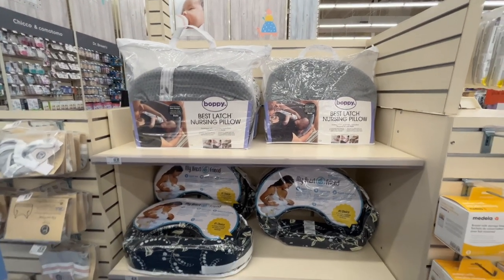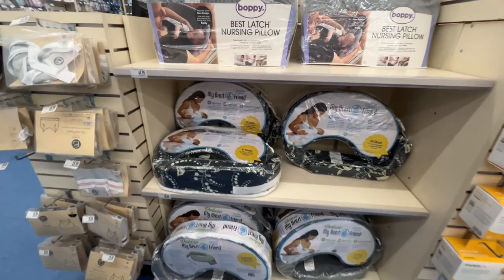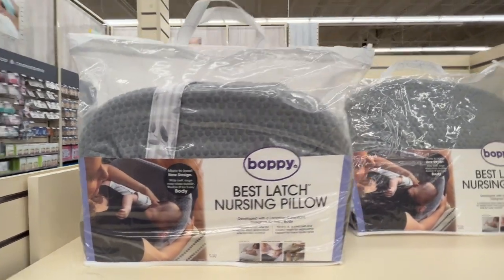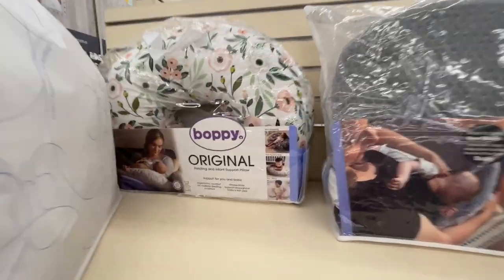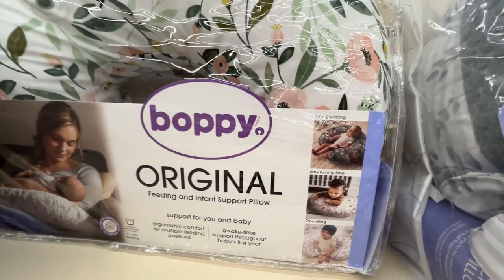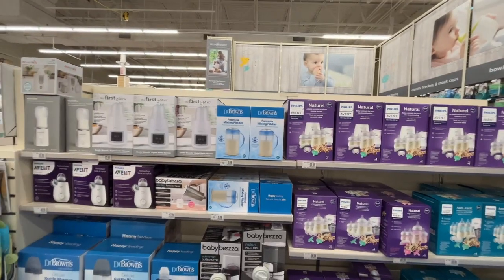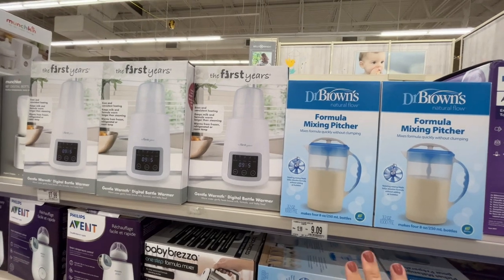I use the Boppy as a nursing pillow — I don't think I still have mine, probably got rid of both. They also sell 'My Brest Friend,' and then this new one I haven't seen before — a Boppy brand multi-use pillow you can use for nursing, tummy time, propping at three months, sitting support at nine months. So many new things on the market.